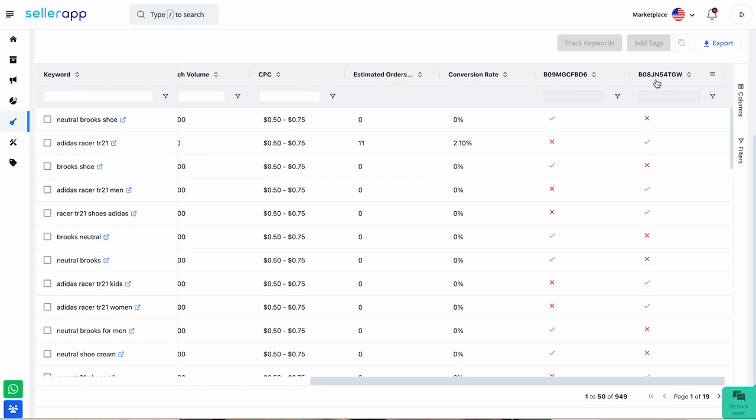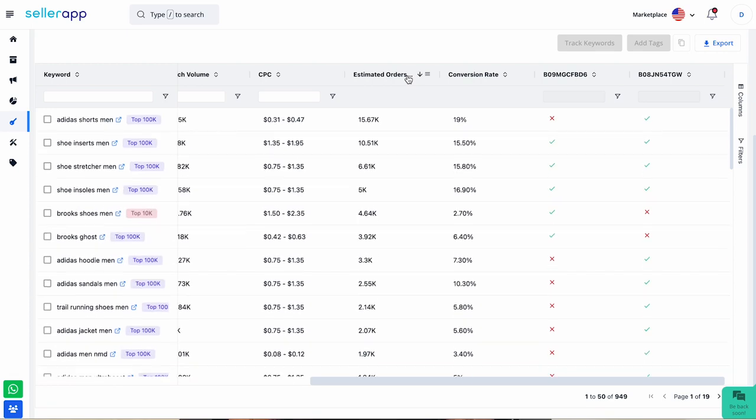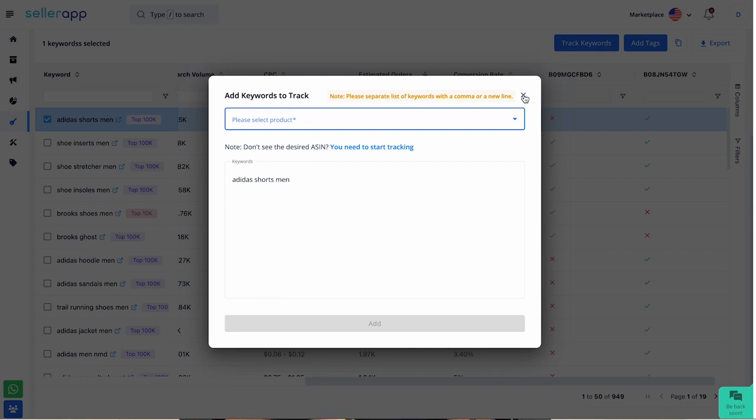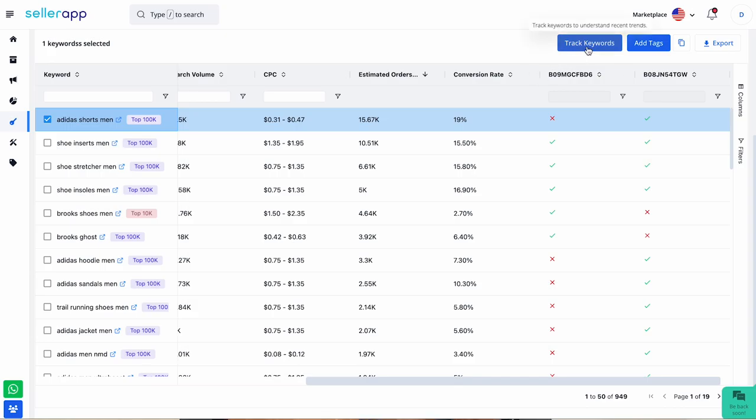I'm going to sort this column of estimated orders per month. In this example, this search term has good estimated orders per month and a good conversion rate, but it's present in your competitor's ASIN and not in yours. This could be the keyword that's helping them rank at the top of Amazon search. You can directly add it to your advertising, or track it further under the keyword tracking feature in product intelligence, where you can analyze it for a specific period of time before adding it to your advertising.